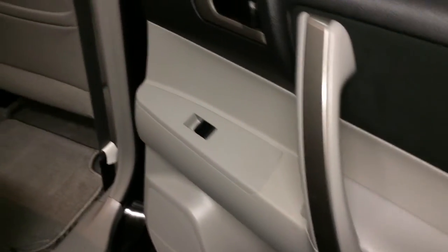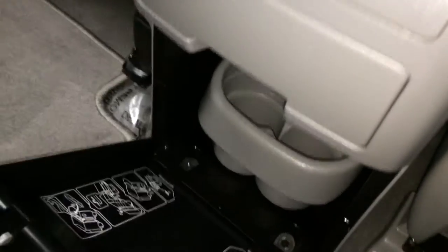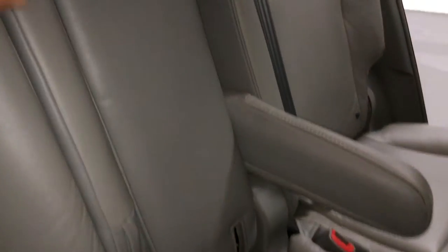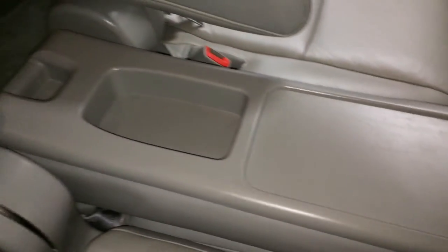Beverage holders, powered window controls, back seat pockets, ventilation ducts, fold-out cup holders, and a fold-out tray. Inner armrests that are movable. You can fold down this piece right here, just release on this strap — it's a hard surface. Overhead lighting, handles and hooks.